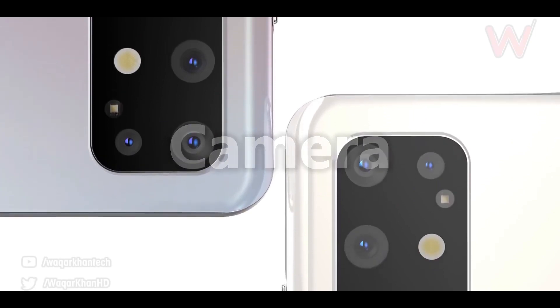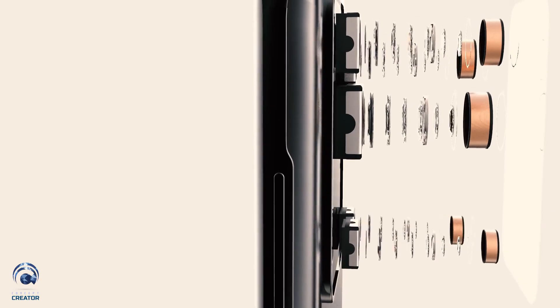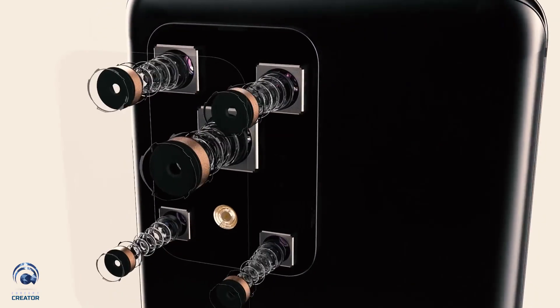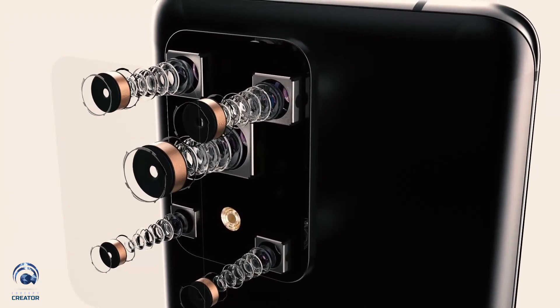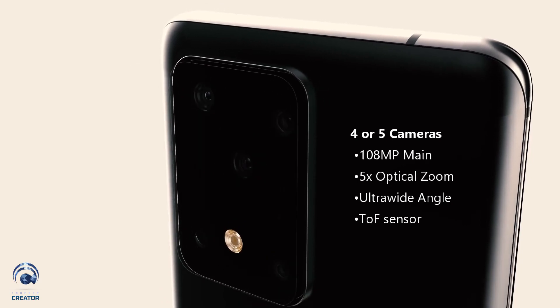And now the most important part is the camera. The camera will see the biggest improvement, and you can see the huge difference in the look of the backside camera. It has a rectangular module, and the leak shows that this module will contain five different cameras — yes, five different cameras.